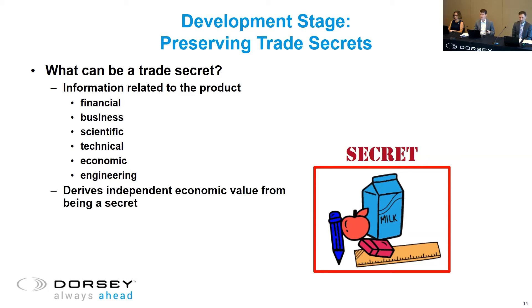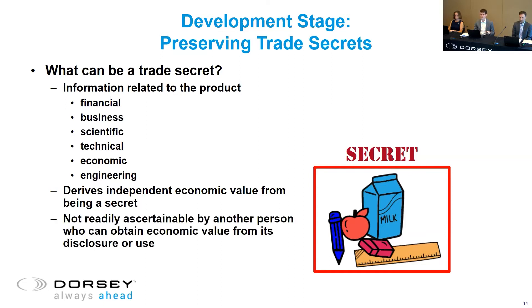There are a few limitations. In our example, the formulation of the gummy is one thing you could potentially protect via trade secret. Supplier lists could also be protected in this way, along with some manufacturing methods, or at least portions of those methods — things like parameters you implement to produce the gummies.